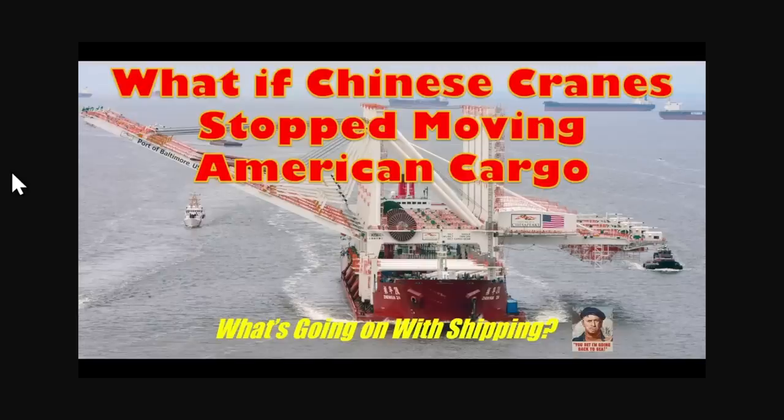Back in February of last year, I ran the story 'What if Chinese Cranes Stop Moving American Cargo?' This had to do with the FBI staging an investigation on board a Chinese vessel delivering ZPMC cranes — the big company that builds these cranes in China — to the port of Baltimore. The vessel was anchored off Annapolis waiting for the correct tide to get under the bridge. It was unclear whether the FBI was checking the cranes or the ships, and the FBI has never said one way or the other.